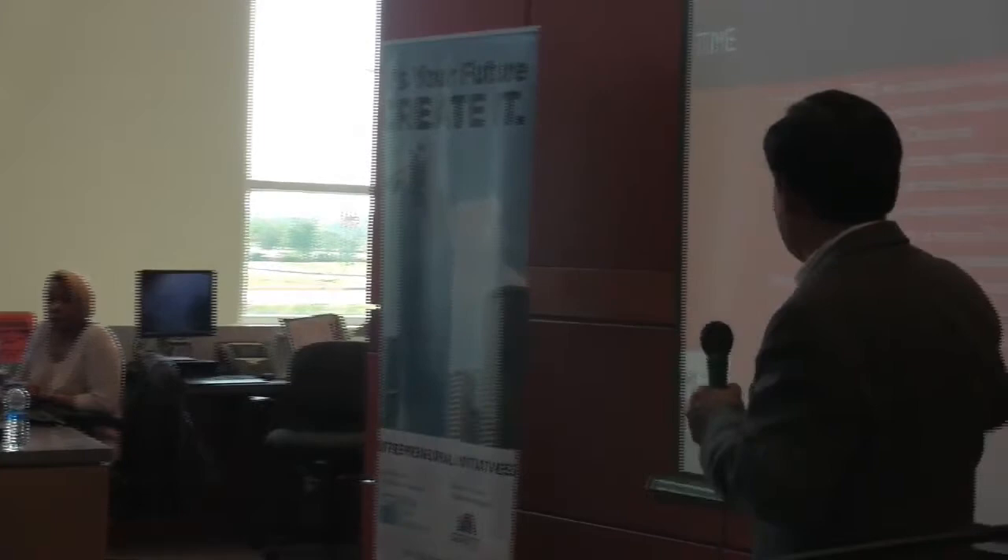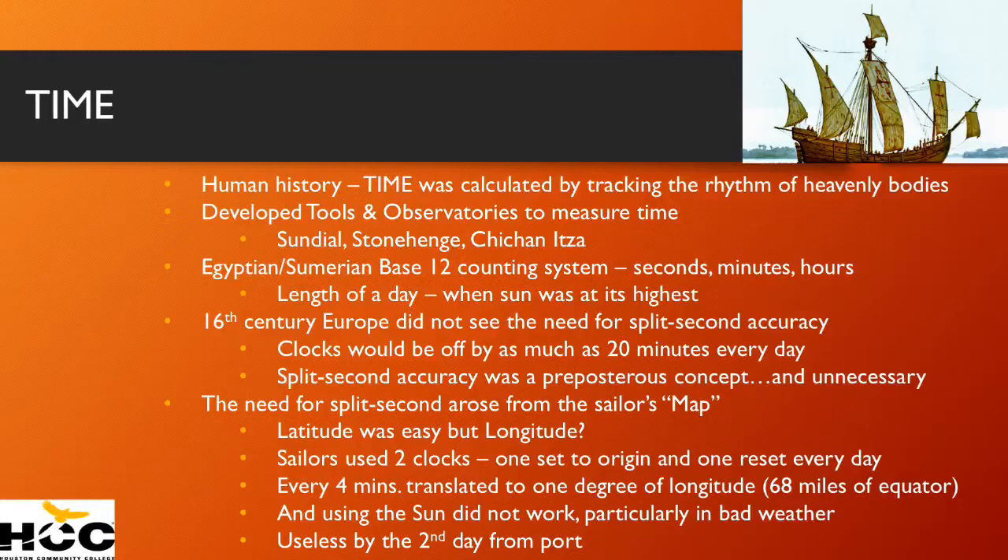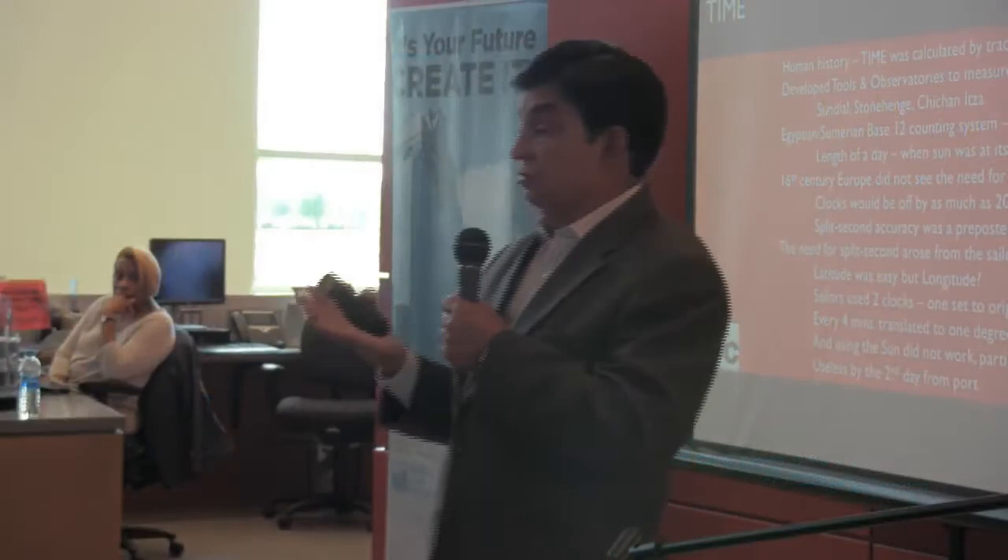You needed accurate time to be able to figure out longitude. Latitude was easy — you looked at the sky and saw where you were. The equator versus the North Pole, that's the 90 degrees of latitude. But longitude, going east to west, was very difficult.